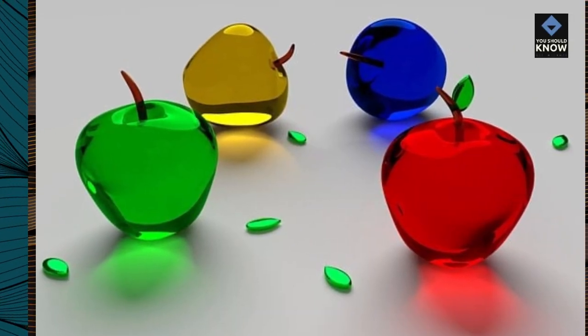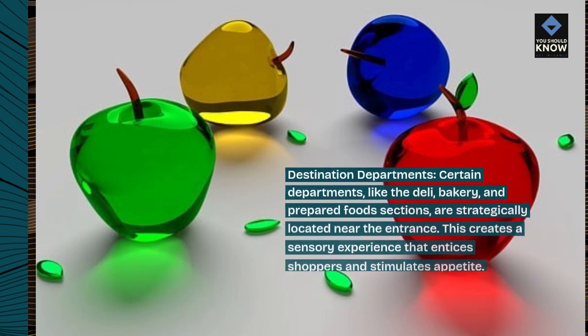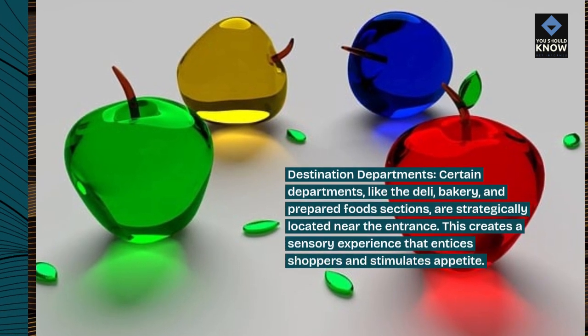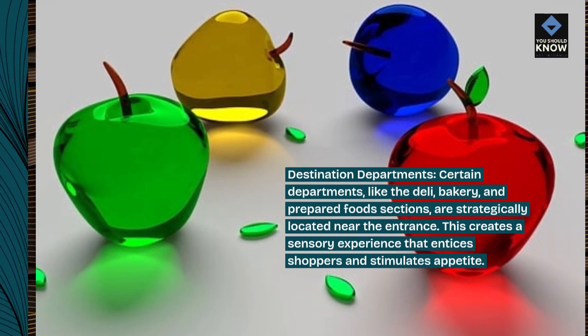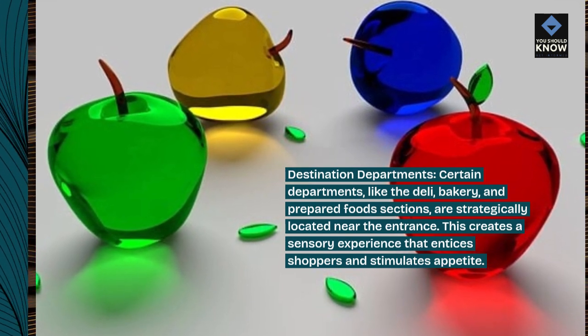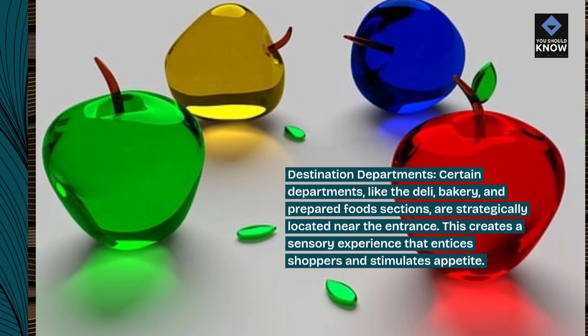Destination departments. Certain departments, like the deli, bakery, and prepared food sections, are strategically located near the entrance. This creates a sensory experience that entices shoppers and stimulates appetite.